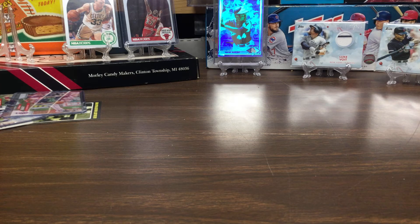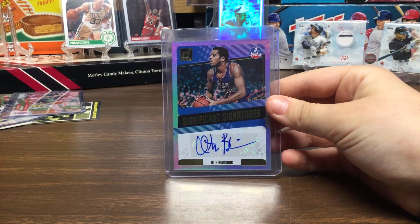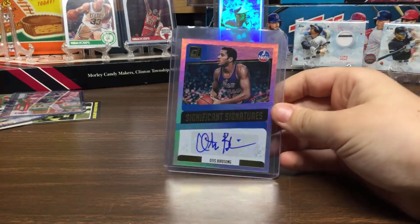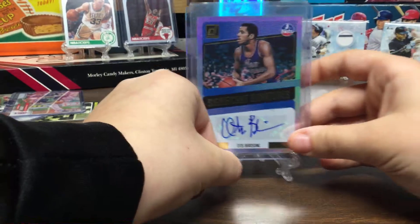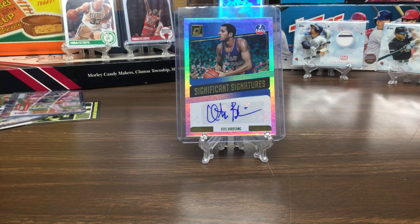So the first card — we're starting at the least expensive — is Otis Birdsong. It's an auto, not numbered. It's a really cool one because he's pretty good. Not sure if he's in the Hall of Fame though. So there's my first one, Otis Birdsong.